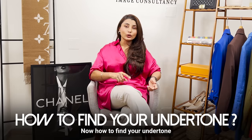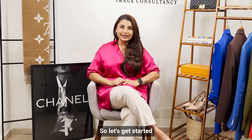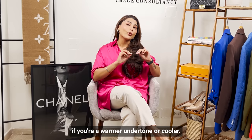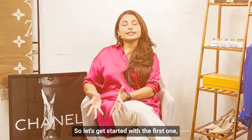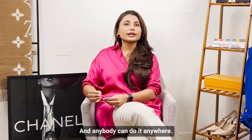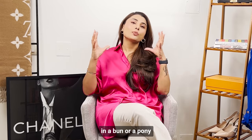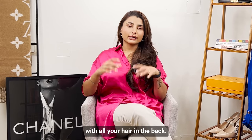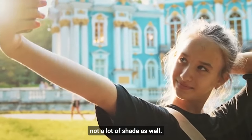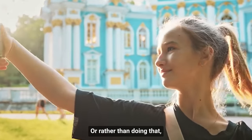How do you find your undertone and understand if cooler or warmer colors work better for you? Let's get started with the first method — the easiest way that anybody can do anywhere. First, remember to tie your hair in a bun or a pony with all your hair in the back. Number two, go into natural light — not direct sun or shade — just natural light.